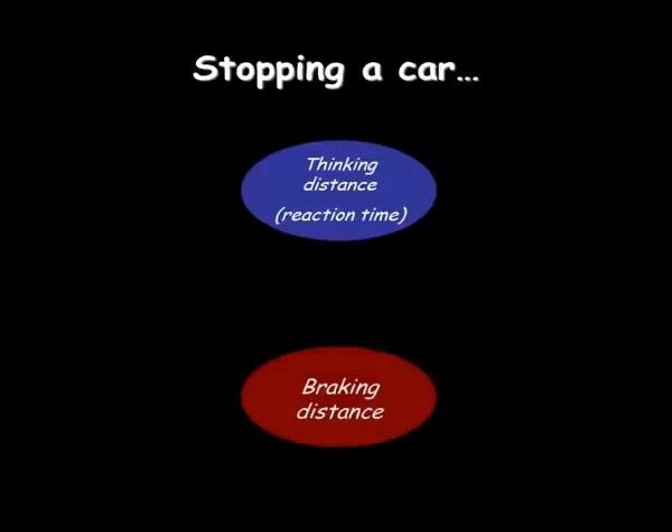A common question you will be asked is to consider how to stop a car and what factors will affect the distance the car travels while it's trying to stop. It comes in two parts. First of all, the driver will travel a distance while he's thinking about stopping — this is his reaction time.